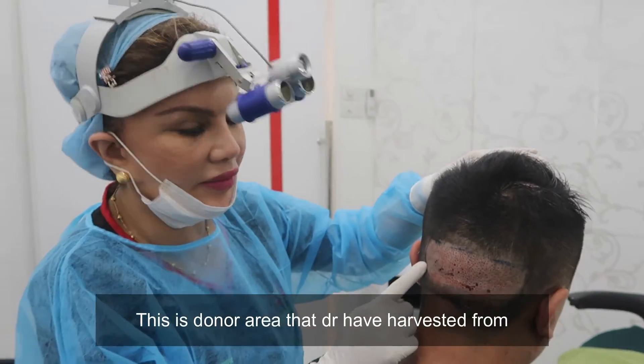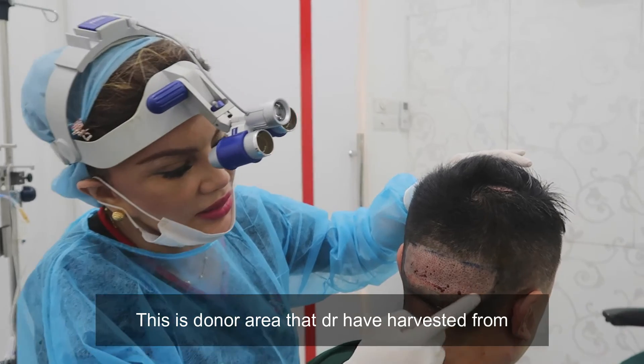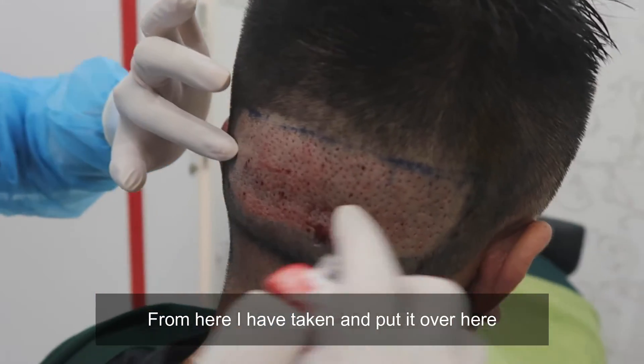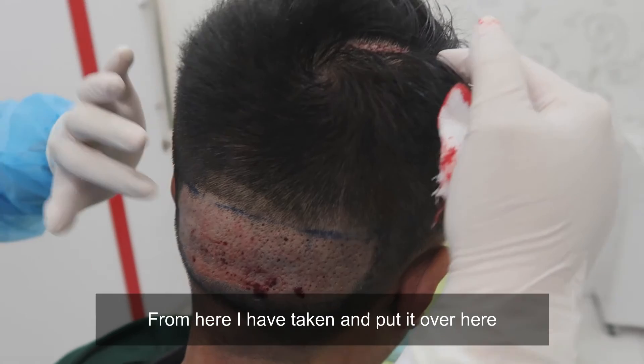This is the donor area that Dr. Yinder harvested the grafts from. From here, I have taken and put it over here.